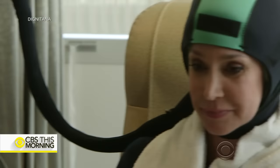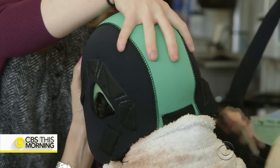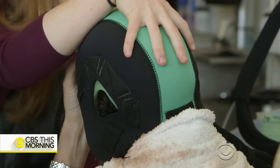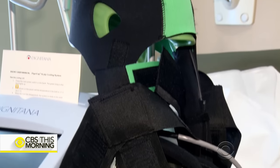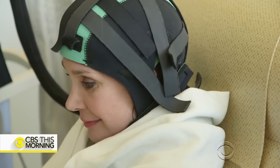Using these caps can cost a patient several thousand dollars out-of-pocket because they are rented by the month. This version circulates coolant through one cap and is far less available since it must be leased by hospitals. Users then pay by the treatment. Called Dignicap, it received approval by the Food and Drug Administration last December.